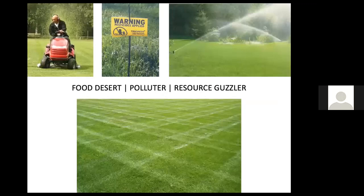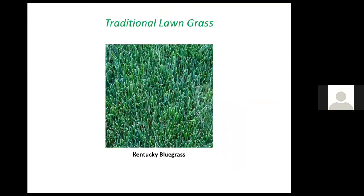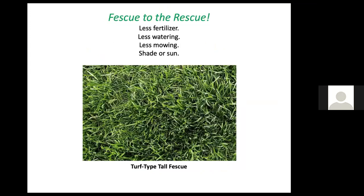Lawns are a food desert, a polluter, and a resource guzzler. We use far more pesticides on our lawns than farmers do per acre, and a lot of our water too. Kentucky bluegrass, a dominant grass in lawn mixes, is actually non-native — it comes from Europe where summers are fairly moist. Kentucky bluegrass needs a lot of water during summer to stay green; it's essentially a lawn on life support.